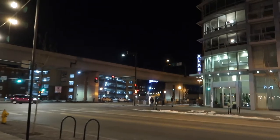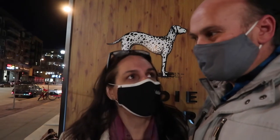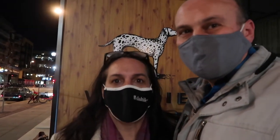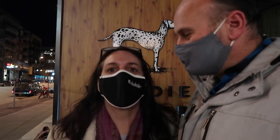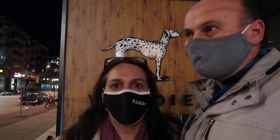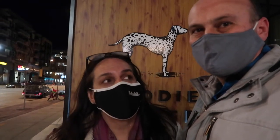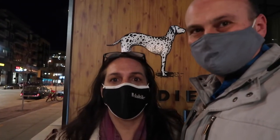Woody's is right across the street from Rocky. This restaurant is connected to the Hilton down here and it is in one of the oldest buildings in LoDo. It's an old volunteer fire department - pretty cool. So we're going to go check it out. Yeah, I'm excited. Let's go.